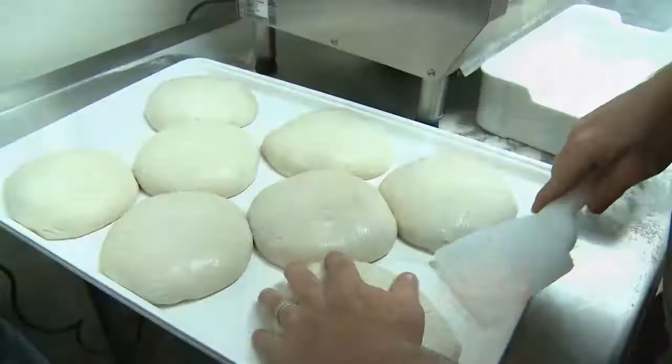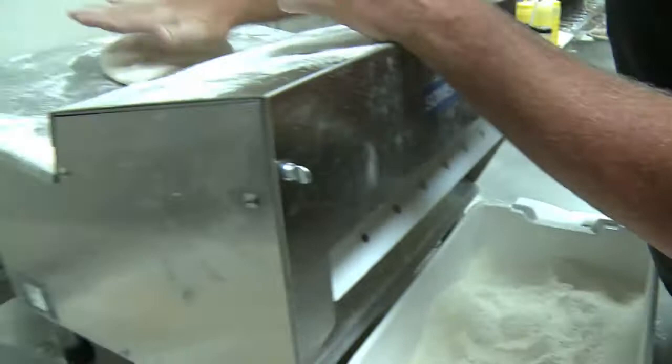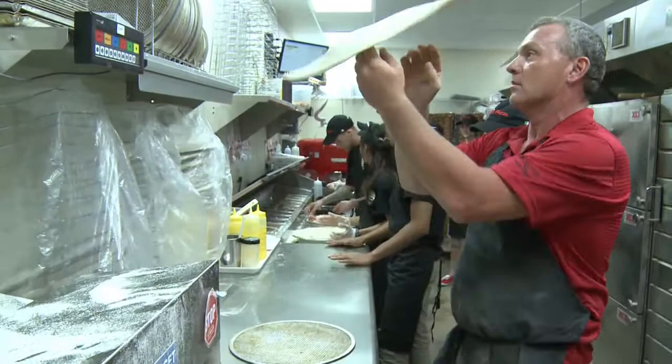Number two: the dough. 500 years ago when Italians first made pizza, their dough wasn't delivered in refrigerated trucks — and neither is Marco's. Marco's dough is made fresh from scratch every day.